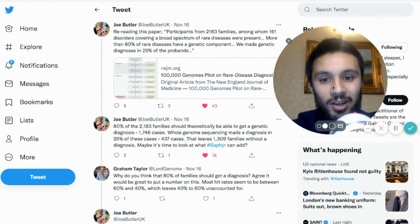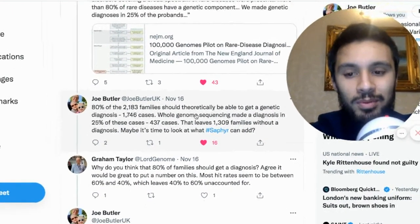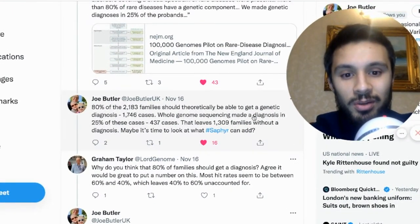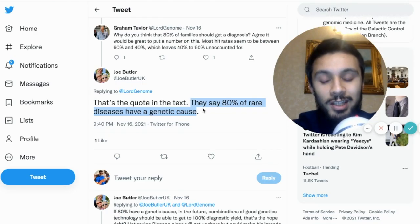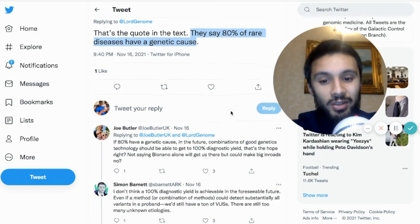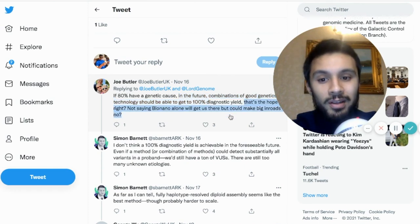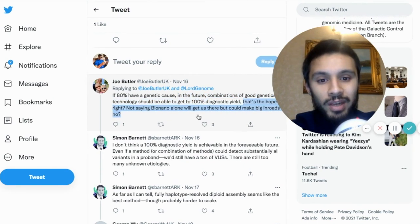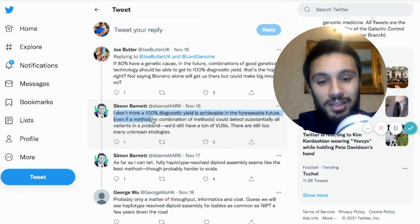In other news around the 100,000 genome pilot study — when Joe Butler was talking about 80% of families theoretically being able to get a genetic diagnosis, whole genome sequencing only made a diagnosis in 25% of 437 cases, leaving 1,309 families without a diagnosis. Maybe it's time to look at what Sapphire can add. Joe Butler said: if 80% have a genetic cause, in the future combinations of good genetics technologies should be able to get 100% diagnostic yield — not saying BioNano alone will get us there, but it could make big inroads.